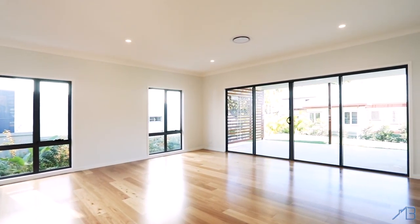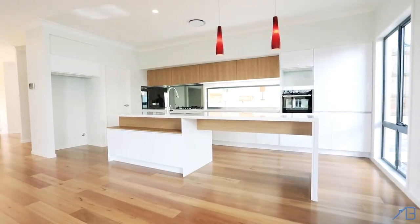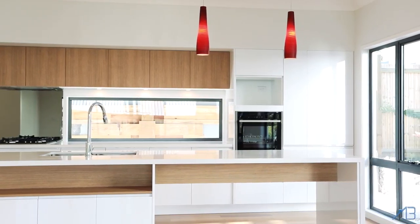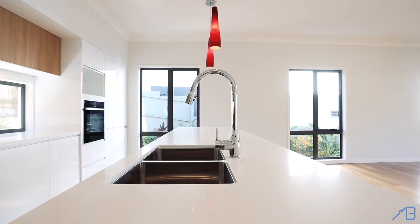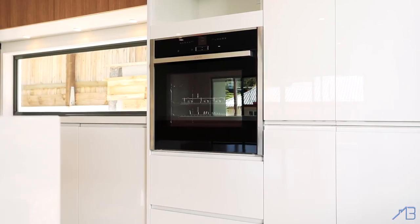The lower level boasts a large open plan living and dining area with an outlook through large double sliding doors opening out onto a 16 square metre alfresco area. The designer kitchen is beautifully finished with modern cabinetry, touch-to-close doors, 40mm stone benchtops, walk-in pantry and quality stainless steel appliances.